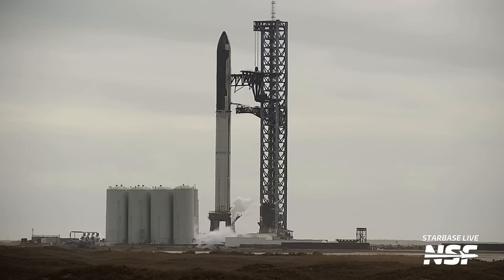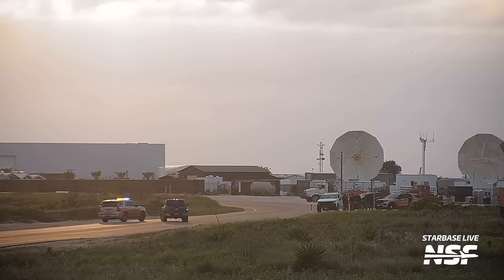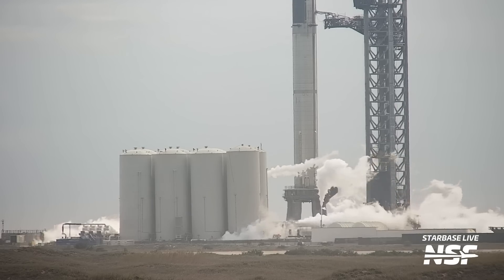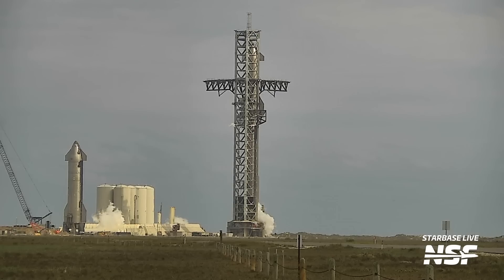Starship's countdown sequence will begin even before what the timeline says. We'll see the village evacuated, road closed, and tank farm coming to life several hours before the official timeline begins. Once the hazard area is cleared of people and the tank farm has spooled up, it'll be time for the launch director to poll operators on their readiness to proceed with the propellant load.